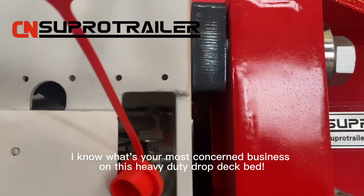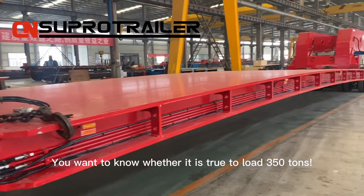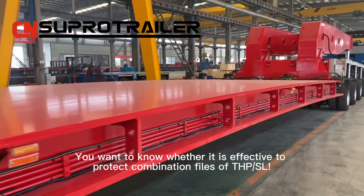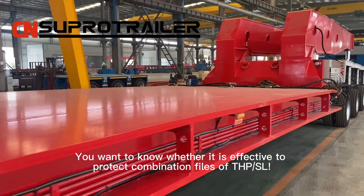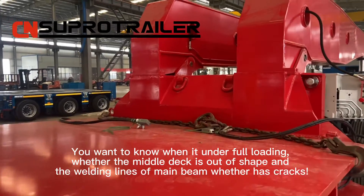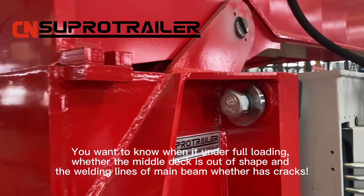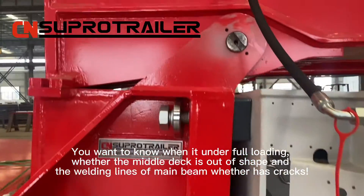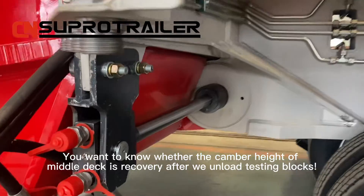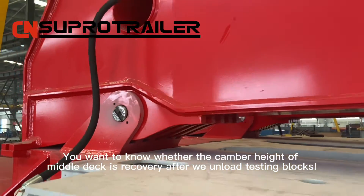I know what your most concerned questions are about this heavy-duty drop deck bed. You want to know whether it is true that it can load 350 tons. You want to know whether it effectively protects the combination files of the THPSL. You want to know whether the middle deck deforms after loading, whether the welding lines of the main beam are correct, and whether there are any abnormal sounds during testing. You also want to know whether the camber of the middle deck recovers after unloading the testing blocks.